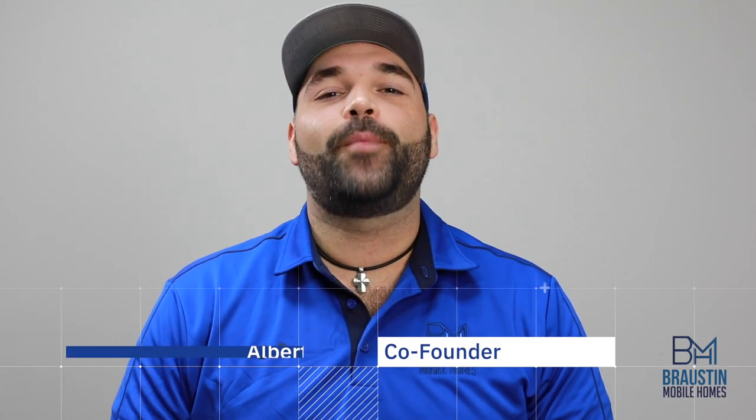Hey y'all, it's Alberto with Ralston Mobile Homes. And this week, we're going to talk about how to find that perfect piece of property.